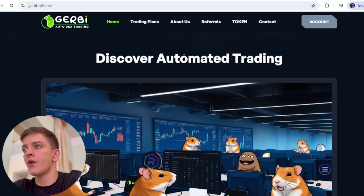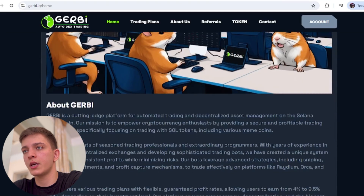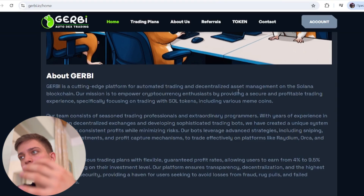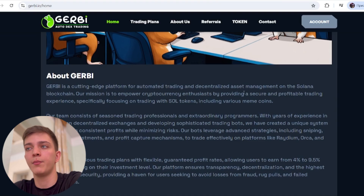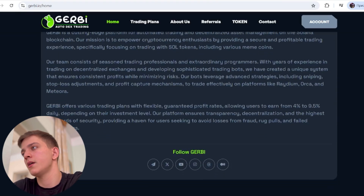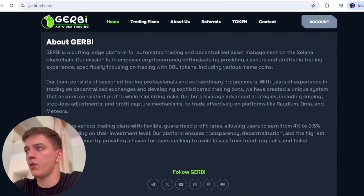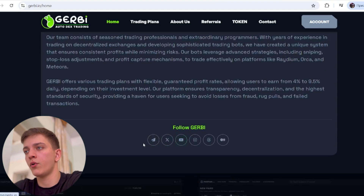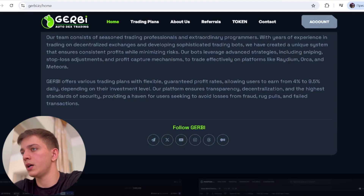Jorby is a cutting-edge platform for automated trading and decentralized assets management on the Solana blockchain. It was built on Solana, which gives access to many projects. It seems to me it's a very successful blockchain. You can also follow them on Telegram, Twitter, and YouTube — I'll show that a little bit later.